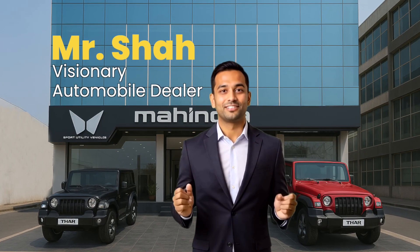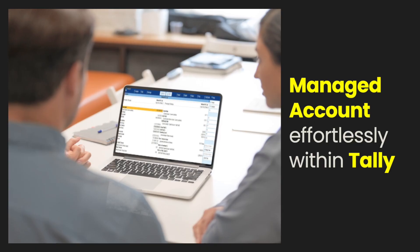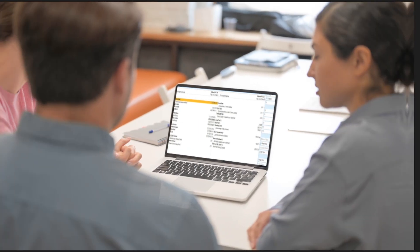Meet Mr. Shah, a visionary automobile dealer principal who started with a single showroom. He managed accounts effortlessly within Tally. His business grew.